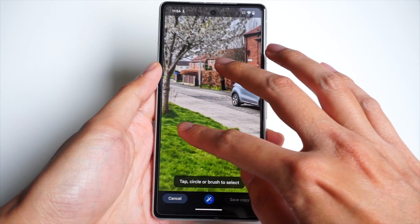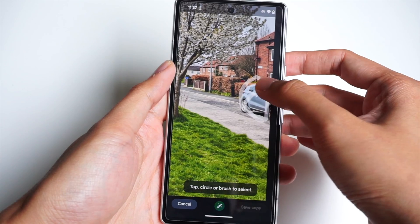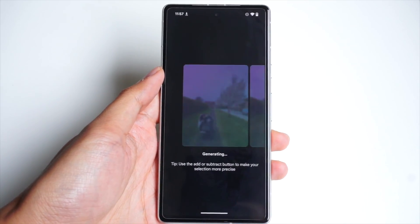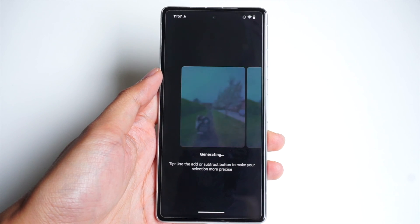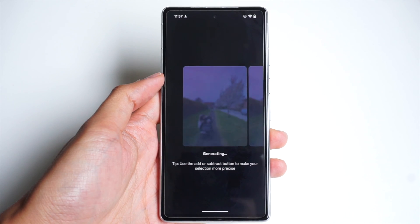Additionally, Magic Editor will expand to all Pixel devices, which should be a much welcome update for folks who are using older Pixel devices. I actually managed to get it on my Pixel 7a, so I'm able to use the Magic Editor function and pretty much all the additional features that it comes with on the Pixel 8 and the 8 Pro.